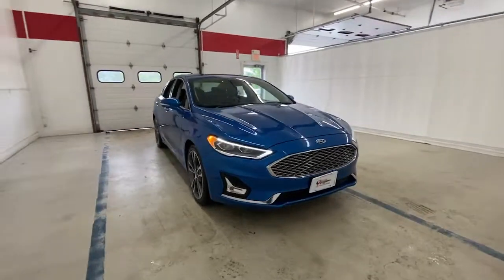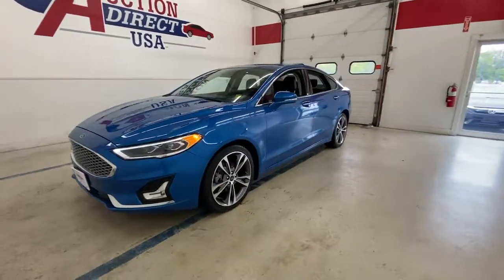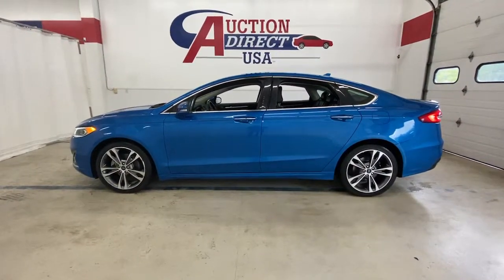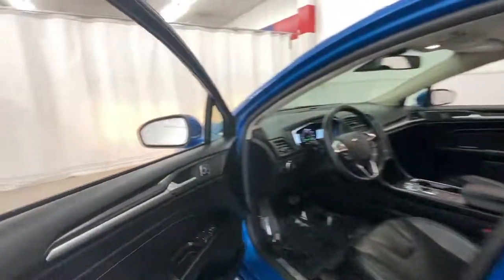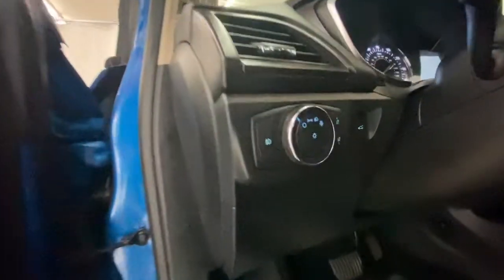Hop into the 2020 Ford Fusion. With less than 70,000 miles on the odometer, this vehicle stands out from the rest. This sleek Fusion is ready to take you wherever you need to go in stylish luxury. It delivers smart tech and a smooth ride so you can relax and focus on the drive.